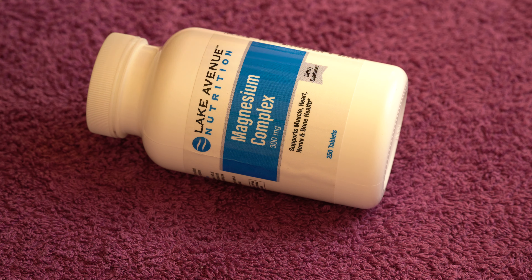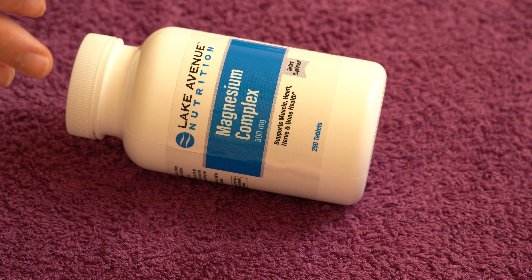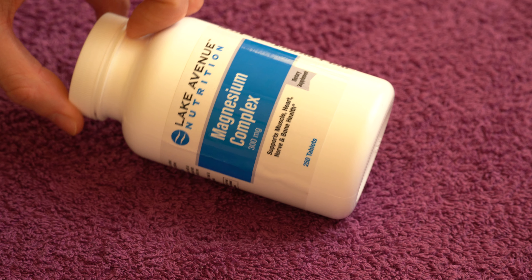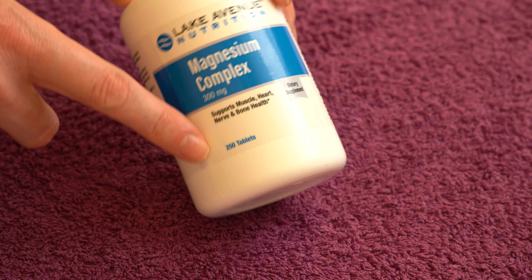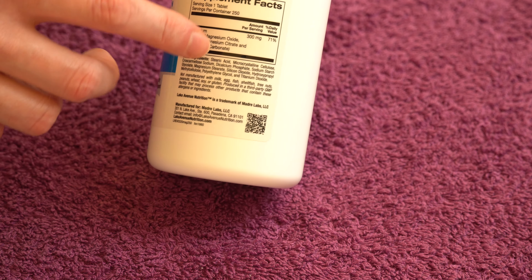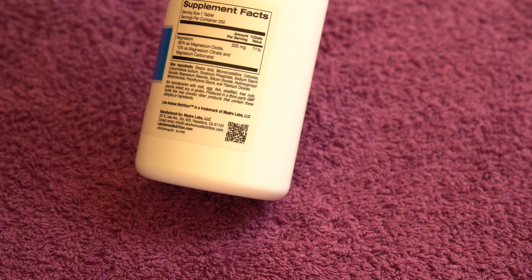In today's video I have this very unique supplement from Lake Avenue Nutrition. It's unique because you're getting a huge amount of magnesium for a very reasonable price — 250 tablets, and each tablet contains 300 milligrams of magnesium.